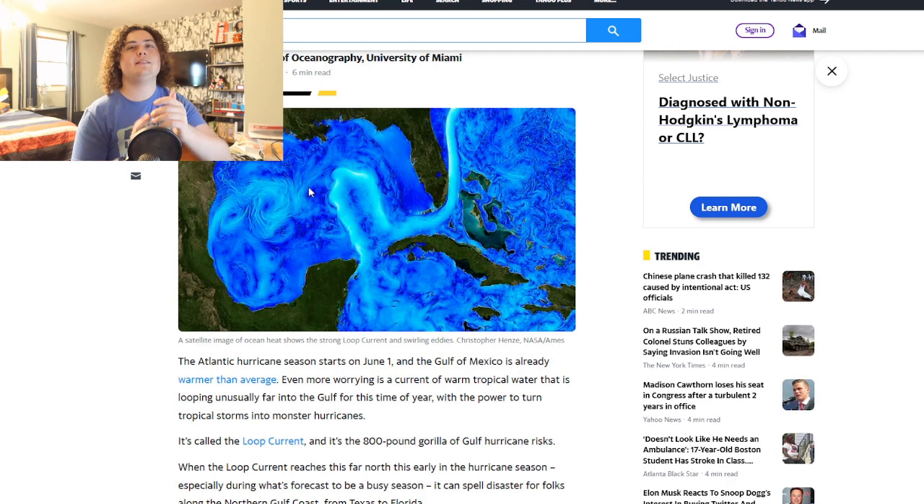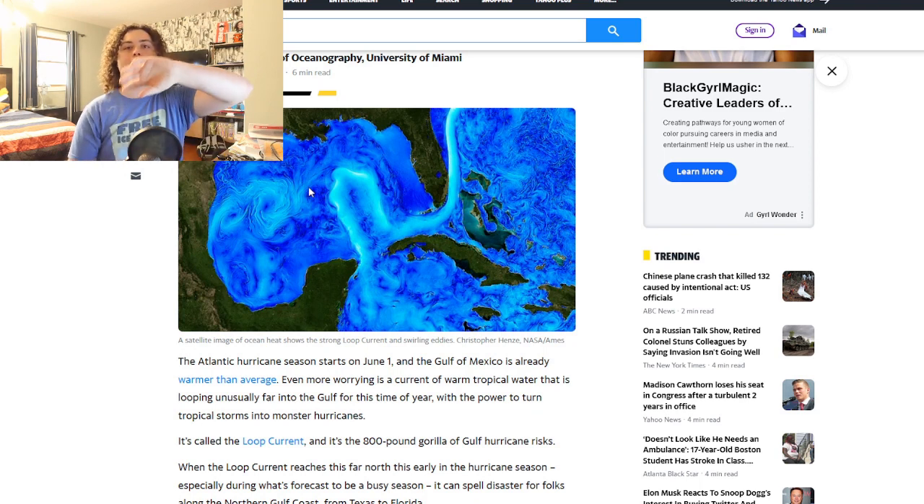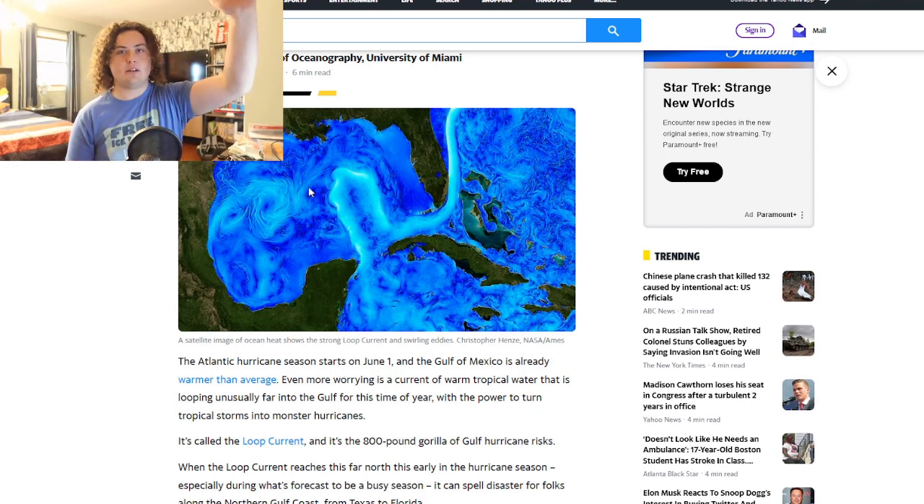As soon as it started going over that eddy, the cloud tops, which had been in the minus 60s, suddenly started running up and getting much colder much faster. Within about an hour and a half we saw a ring of minus 60 cloud tops around the eyewall expand to a ring of minus 70s. That's when the NHC finally got a plane out there and realized how fast it was intensifying.